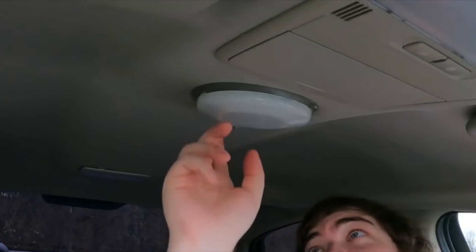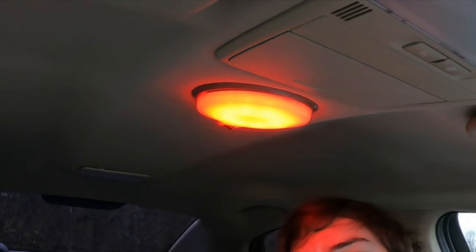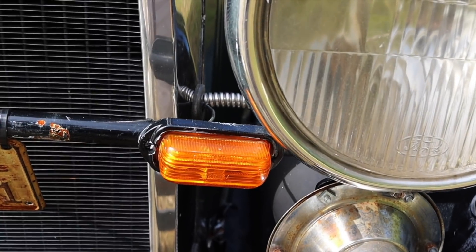That's why police cars use red interior lights — so when they are turned on and off, the officer's eyes will spend less time adjusting. But what about turn signals?